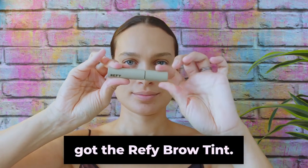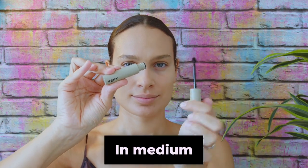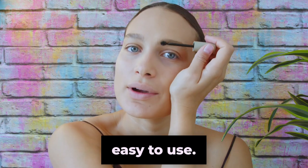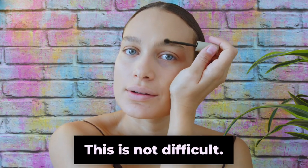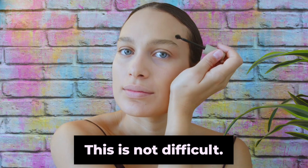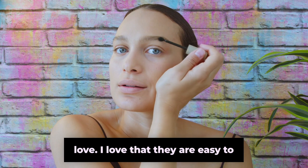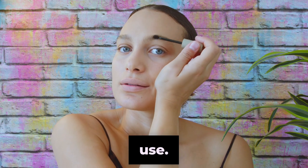I got the Refi Brow Tint — Medium Brown. Very easy to use. This is not difficult to use, which I love. I love things that are easy to use. Perfect.